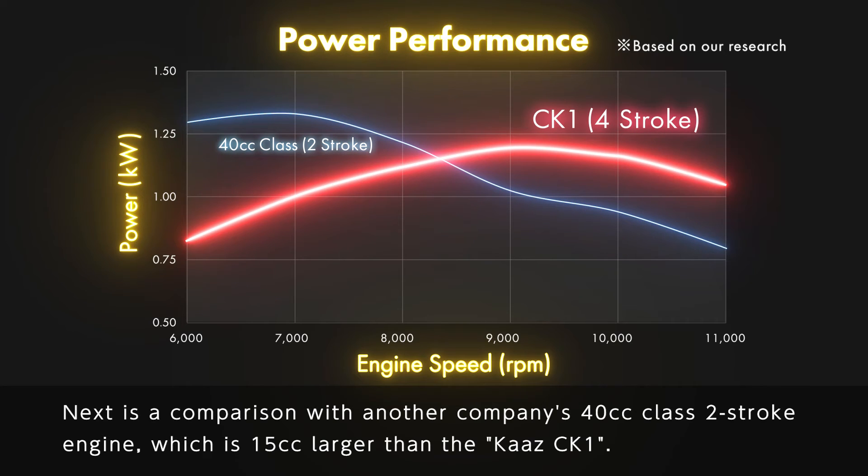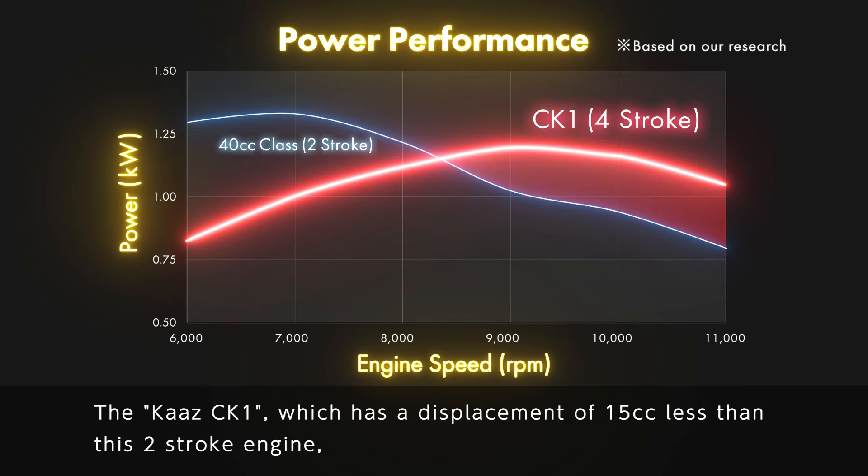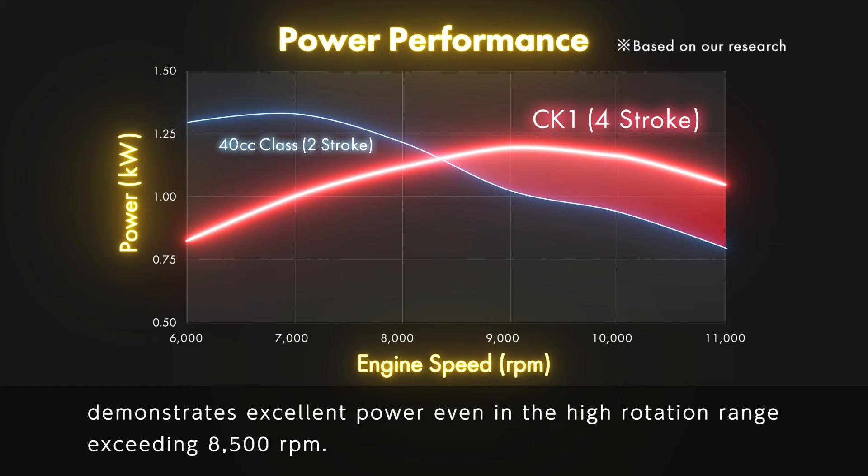Next is a comparison with another company's 40cc class two-stroke engine, which is 15cc larger than the Kartz CK-1. The Kartz CK-1, which has a displacement of 15cc less than this two-stroke engine, demonstrates excellent power even in the high rotation range exceeding 8500 RPM.